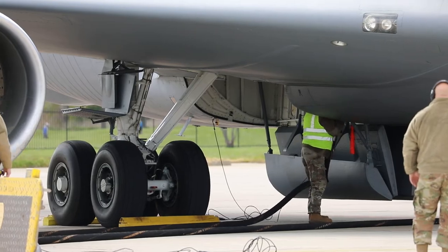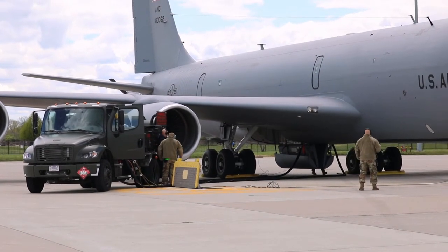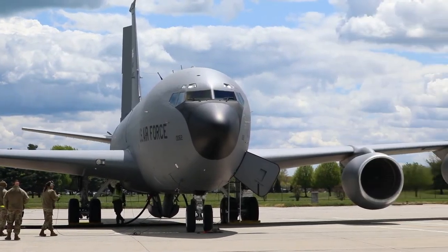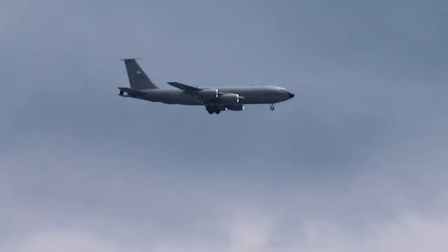This minimizes the amount of time that aircraft need to spend on the ground during a mission, and increases the readiness and lethality of our Airmen. For the 127th Wing, I'm Staff Sergeant Drew Schumann.